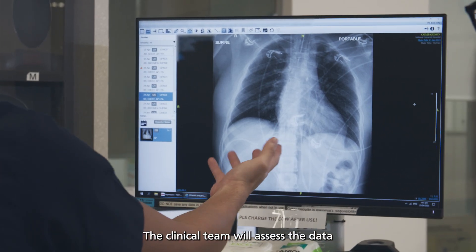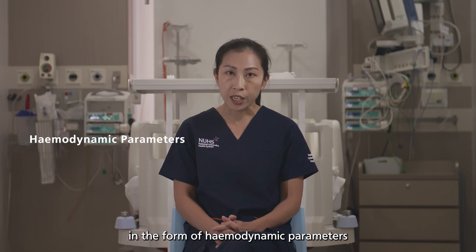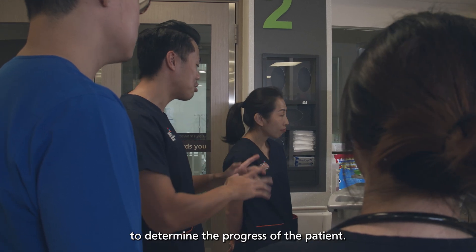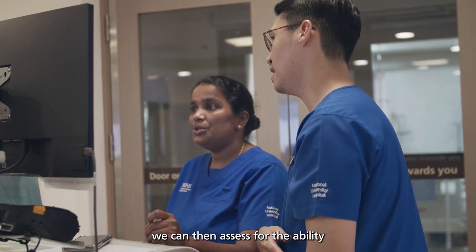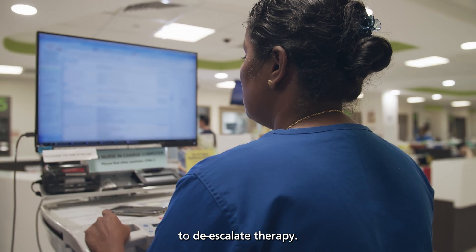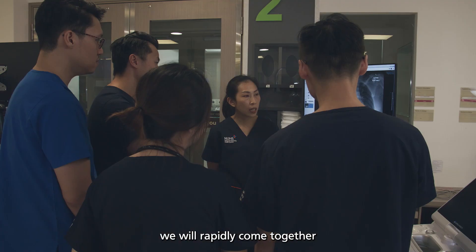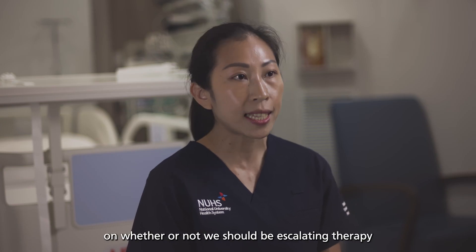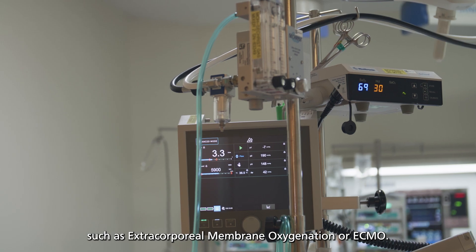The clinical team will assess data presented to us in the form of hemodynamic parameters, urine output, and lab data to determine the progress of the patient. If we deem the patient to be improving, we can then assess for the ability to de-escalate therapy. However, if the patient is not improving, we will rapidly come together to make a decision on whether or not we should be escalating therapy, such as extracorporeal membrane oxygenation, or ECMO.